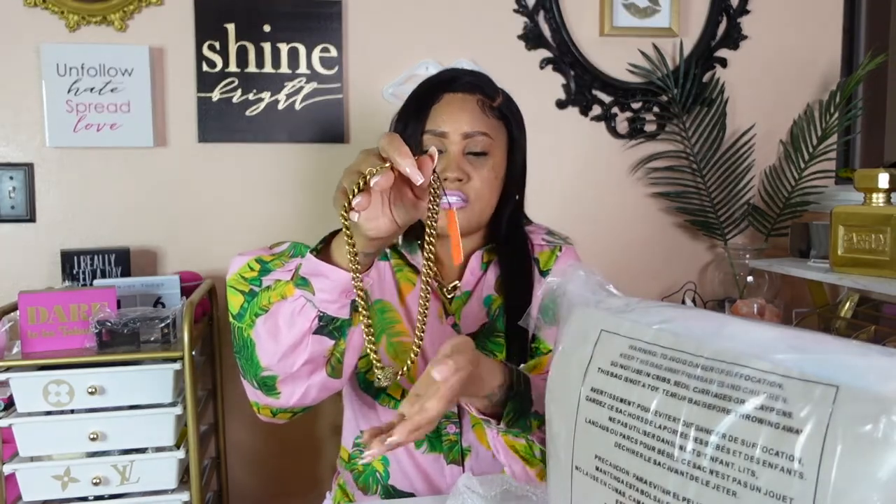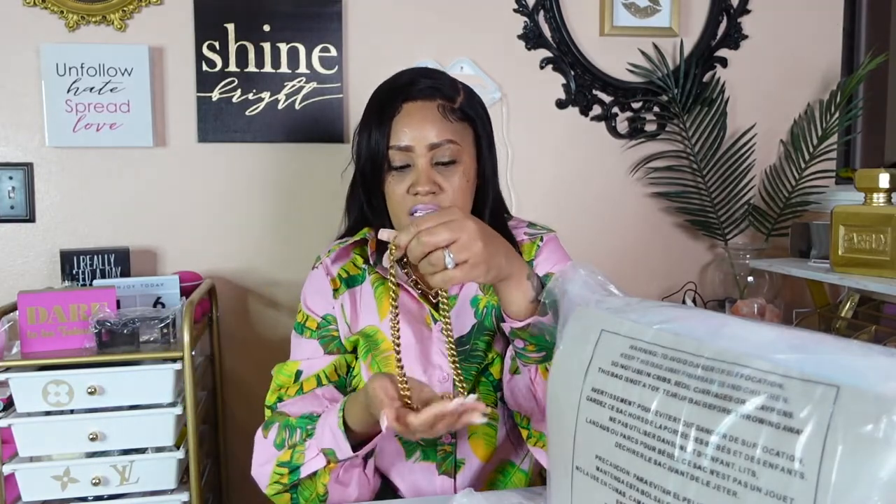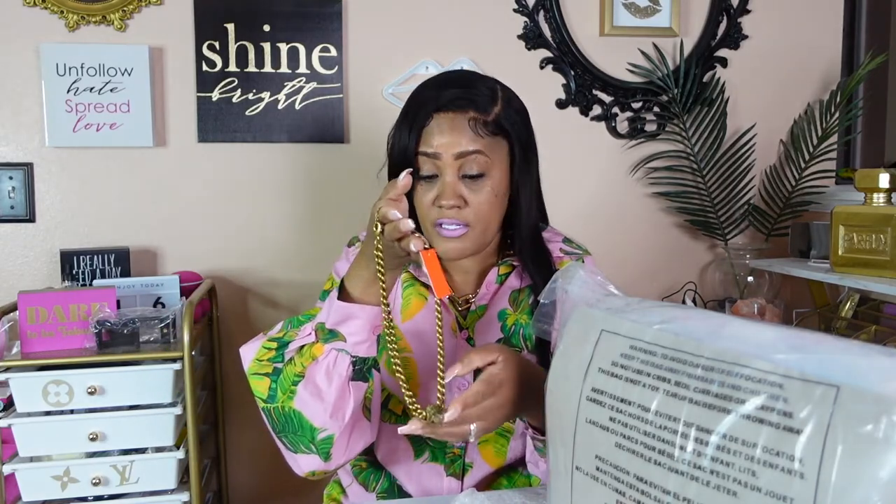It has a little Kurt Geiger emblem which I believe is an eagle. It's really, really cute. It has weight to it and I felt like it was worth the $128. It's something that will last a lifetime — you can dress it up or dress it down.